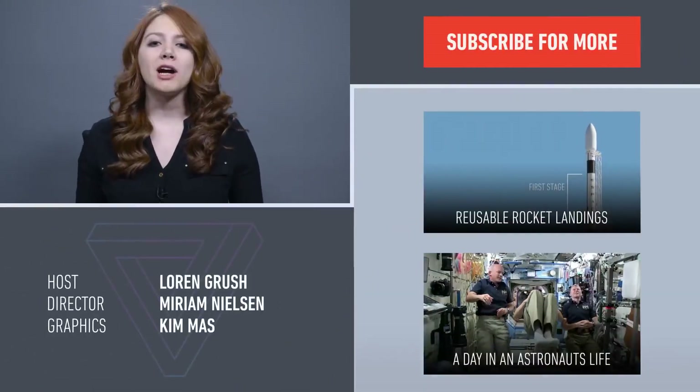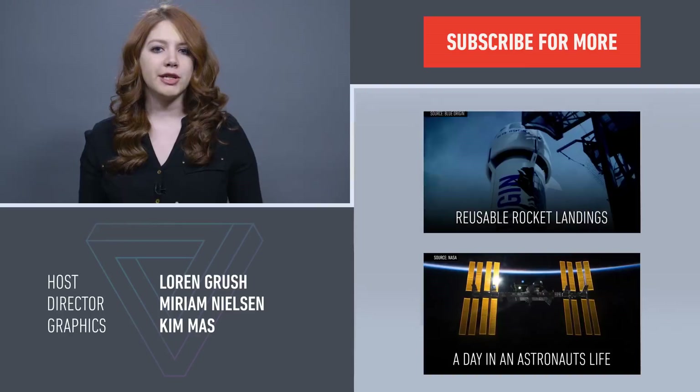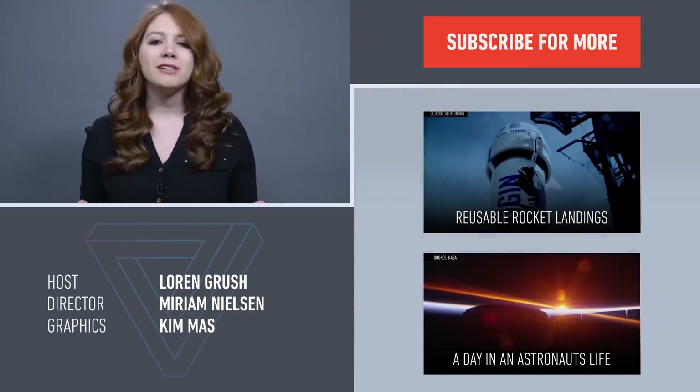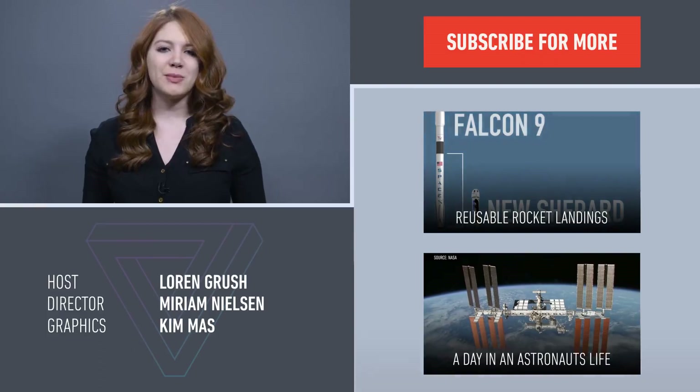Want to learn more about reusable rockets? Check out our video about why you shouldn't compare SpaceX to Blue Origin. Or if you just need more space in your life, check out our chat with astronauts living and working on the International Space Station.